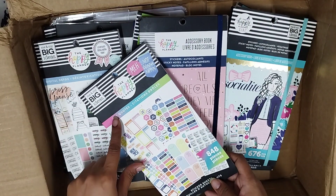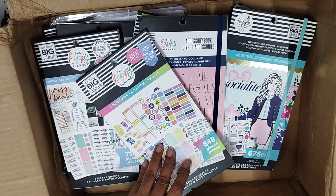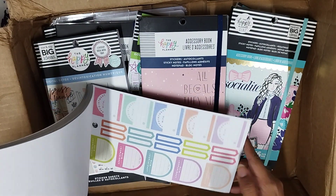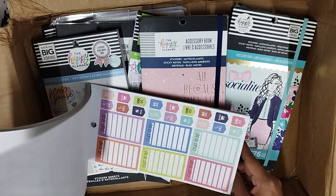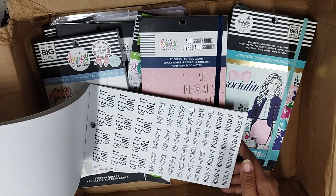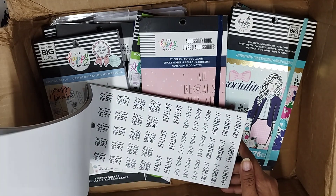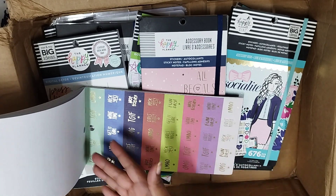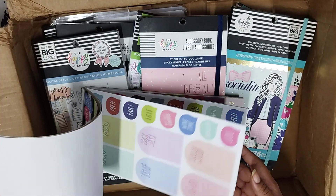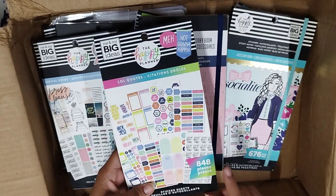Then we have another book called LOL Coats. I got a lot of coat sticker books this time because in my collection I didn't have a lot of coat stickers, and I end up using them a lot for decorating my journal. I don't see a lot of coats here actually — they are just repetitive coats, but they are good coats. There are some funky coats and then again functional coats. I assumed this would be all funky coats, but nonetheless that's absolutely okay. This sticker book is 600 rupees.